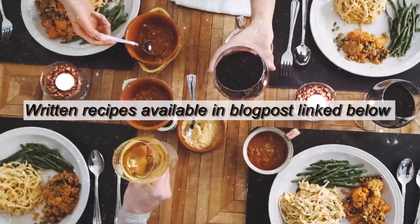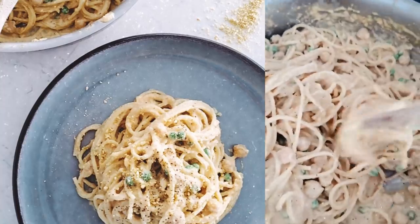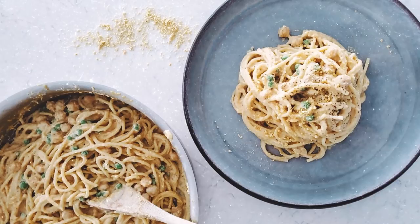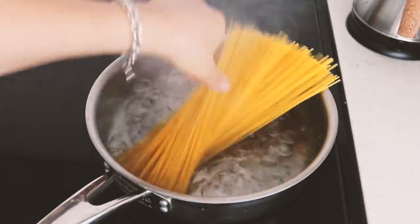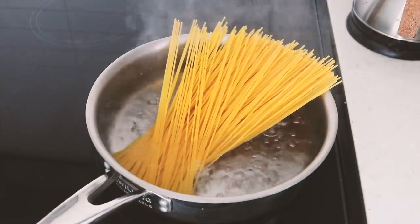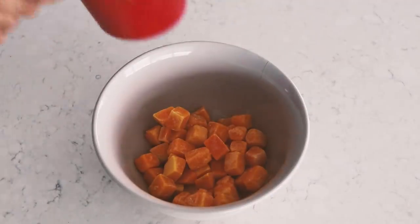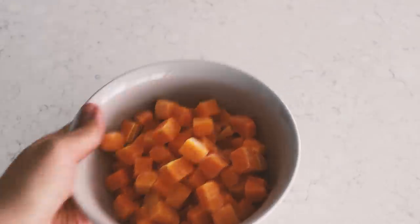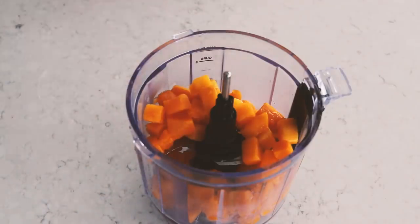I don't know what to call this video — I'll figure it out! As always, I'll have the written recipes in a blog post linked below. The first recipe is probably my favorite: a creamy pasta. We start by cooking some pasta — I'm using spaghetti but you can use whatever you like. For the main sauce ingredient, we're using frozen butternut squash, which you can easily find in the grocery store. If not, you can use frozen sweet potato, canned sweet potato, or canned pumpkin — you get the idea.